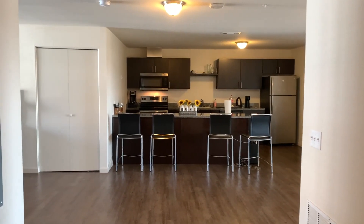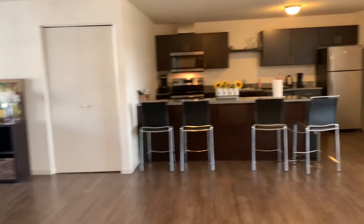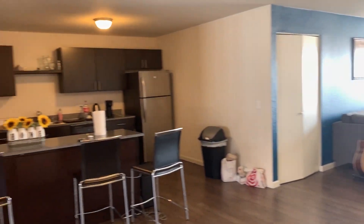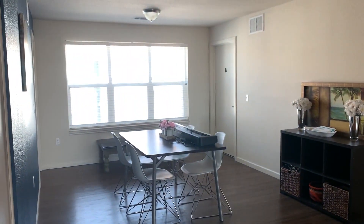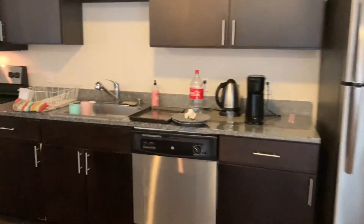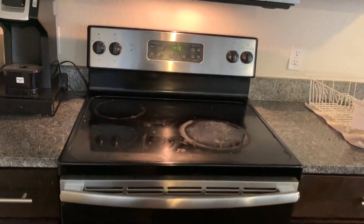So this is our front door and the moment you walk into our apartment, you get this amazing view of our kitchen, and to my right is our laundry room. We keep our cleaning supplies right here. The apartment complex came with the microwave and an electric stove.